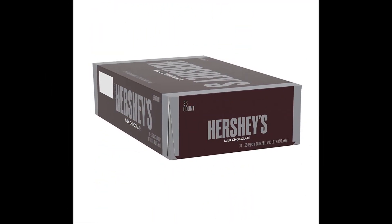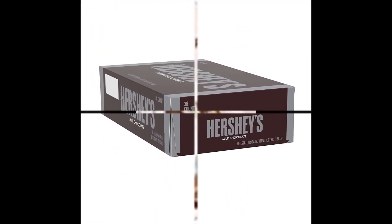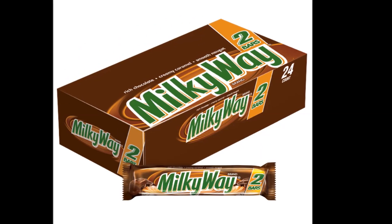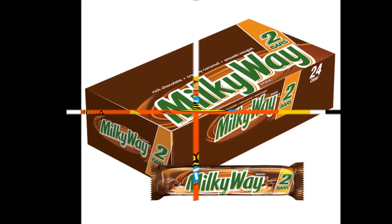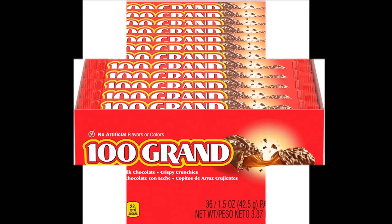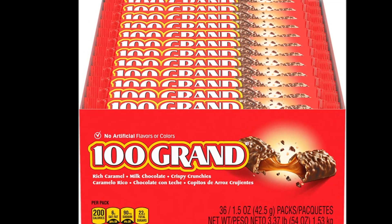Created from cacao beans, chocolate is made when these beans are turned into the cocoa solids, cocoa butter and cocoa liquor. The chocolate is then broken into different categories based on the amount of cocoa solids, as well as percentage of sugar and other ingredients it contains.